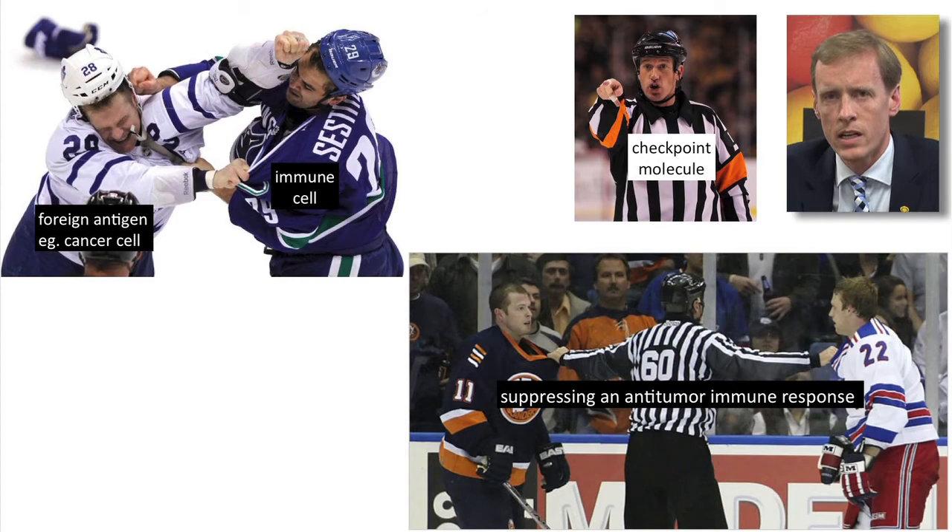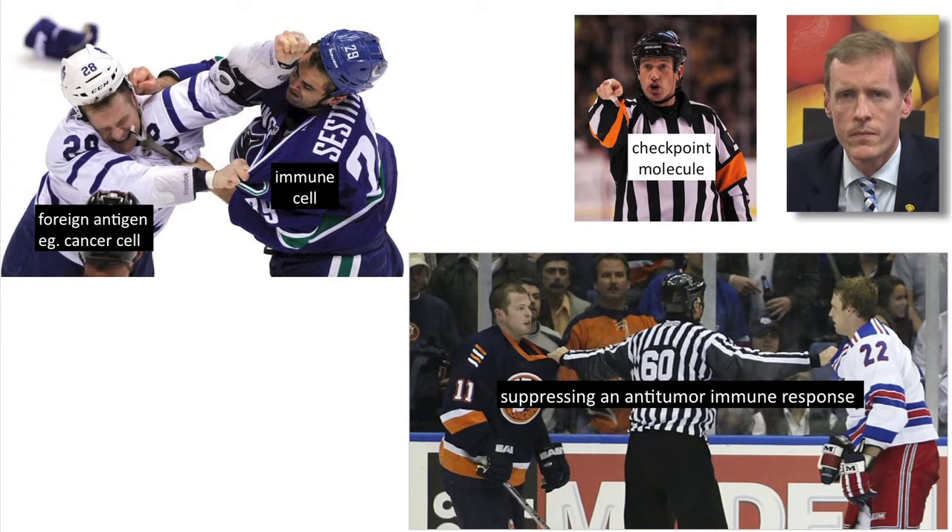To put it in the Canadian context, it's kind of like a hockey fight. You have the immune cells attacking the foreign antigen, which in this case is a tumor cell. The checkpoint molecule is the ref who's getting in there to break up the fight. If you get rid of the ref — get rid of the checkpoint molecule — the fight is back on and the immune cell can clear the cancer.